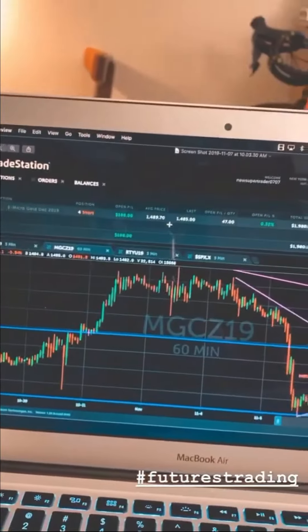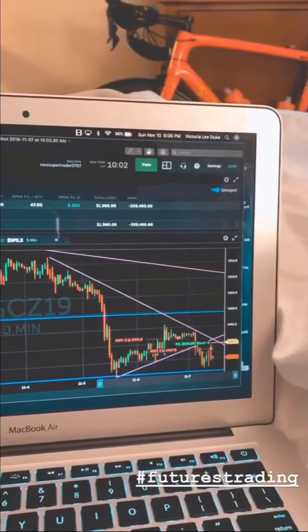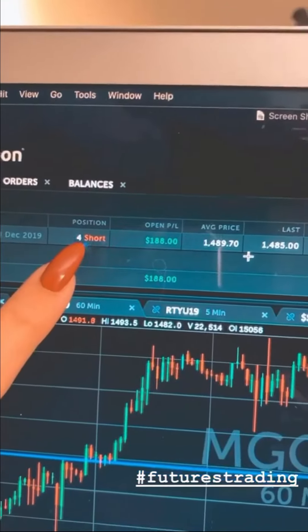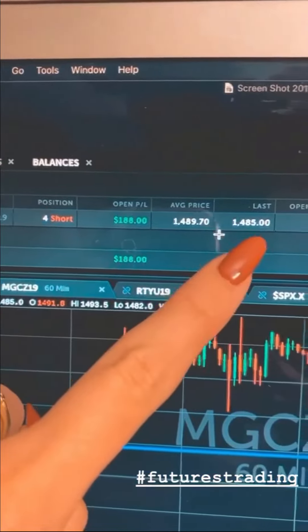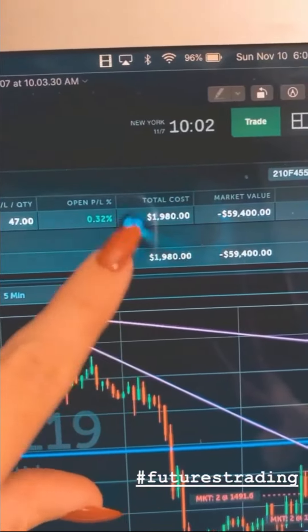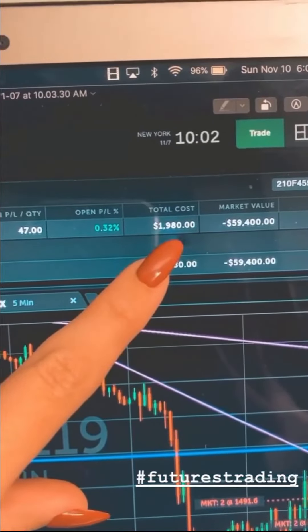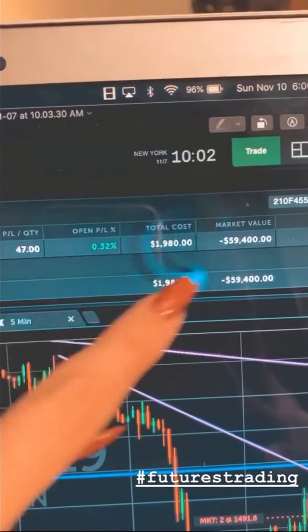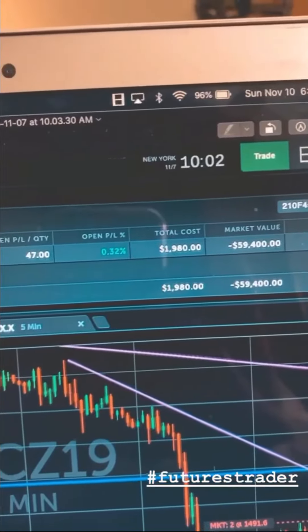This was a screenshot from when I was in my trade. You can see I had four contracts, and the total cost of having that was $1,900. So I made $420 by using this $1,980.